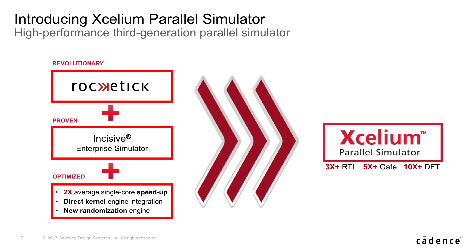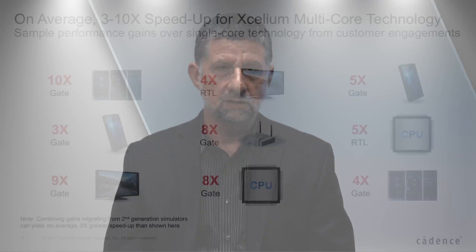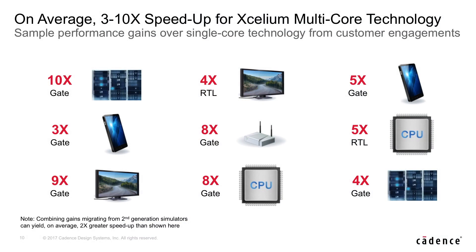The very talented Roketik team developed a multi-core simulator that they have been working on with many customers over the past seven years, using patented technology to optimize and create a simulator that leverages multi-core to speed up simulation of gate-level designs and RTL designs by anywhere between 3 to 12x.